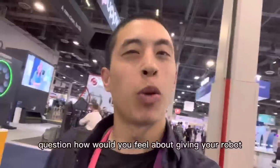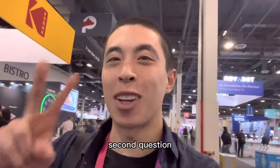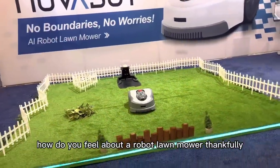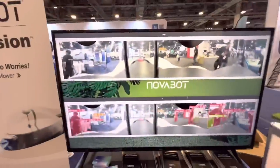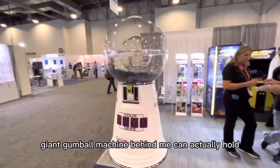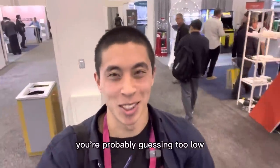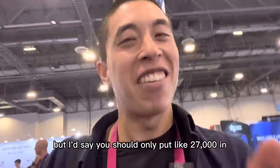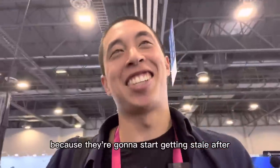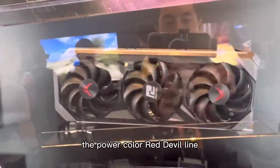How would you feel about giving your robot vacuum a bunch of blades? Second question: how do you feel about a robot lawnmower? Thankfully it has built-in AI to know not to run over people, only grass. Guess how many gumballs this giant gumball machine can hold — you're probably guessing too low. It's like 40,000, but you'd only want to put in about 27,000 because they're going to start getting stale after that.